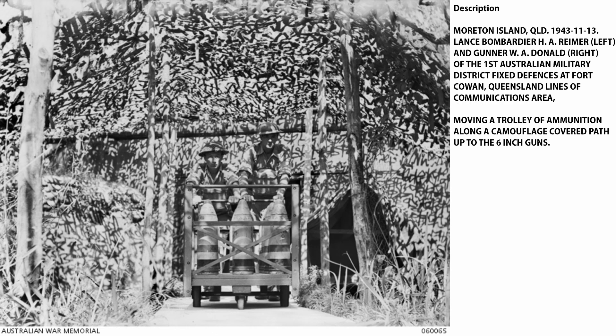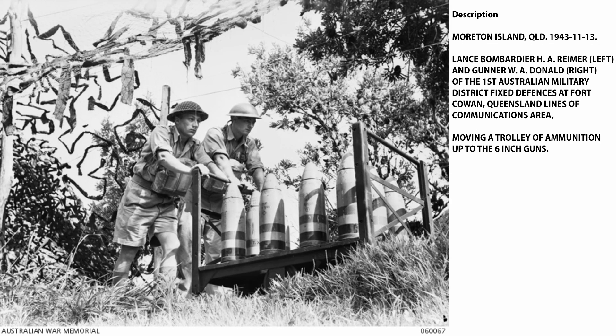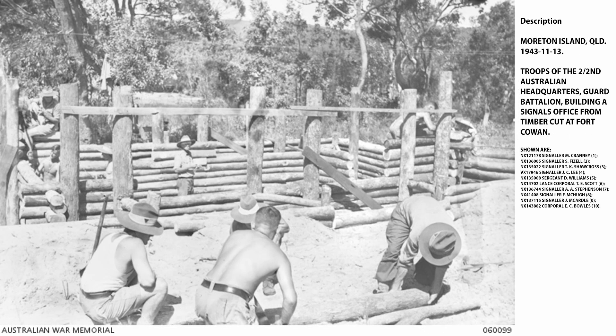If you haven't ever seen any of the 6-inch shells fired by these guns, these pictures give you a very good idea of the size of them. They're quite a substantial piece of metal, not to mention the fact that they're packed with explosives. The troops built most of the fort themselves — feel free to pause the video and read the captions, which are from the War Memorial pictures and give the background and the names of the people involved.